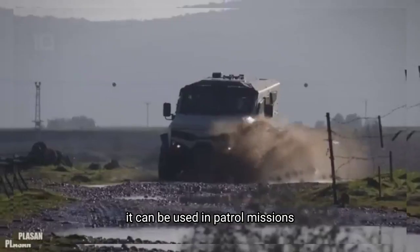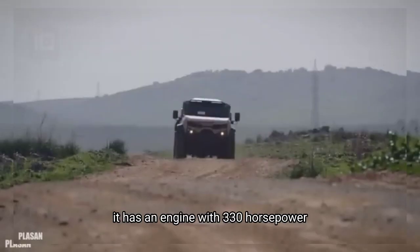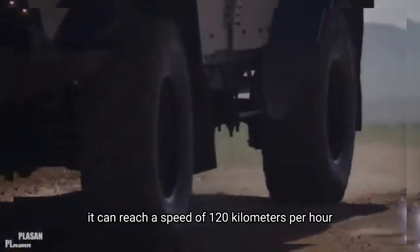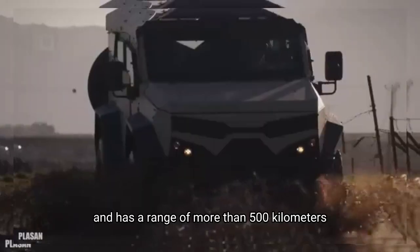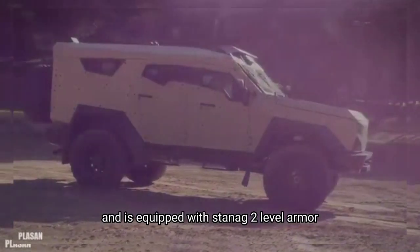It can be used in patrol missions or transport of personnel and cargo. It has an engine with 330 horsepower and a torque of 1,000 Newton meters. It can reach a speed of 120 kilometers per hour and has a range of more than 500 kilometers. It can carry a load of 1.8 tons and is equipped with STANAG 2 level armor.